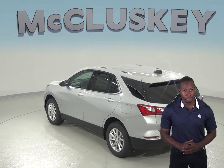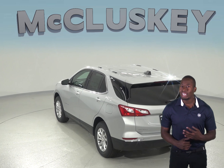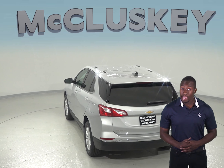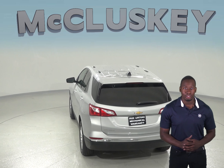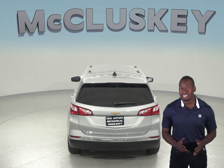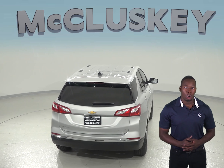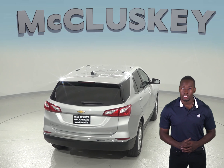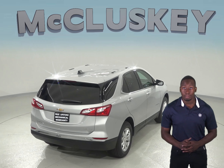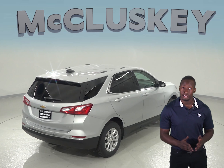The 2019 Chevrolet Equinox also gets up to 39 miles per gallon on the highway, whereas the Kia Sorento only gets up to 29 miles per gallon on the highway. A 9-speed automatic is standard on the Chevrolet Equinox 2.0 Turbo 4-cylinder engine for better acceleration and lower engine speed on the highway. Only an 8-speed automatic is available for the Sorento. The 2019 Chevrolet Equinox also stops 11 feet shorter than the Kia Sorento in a test from 60 to 0.